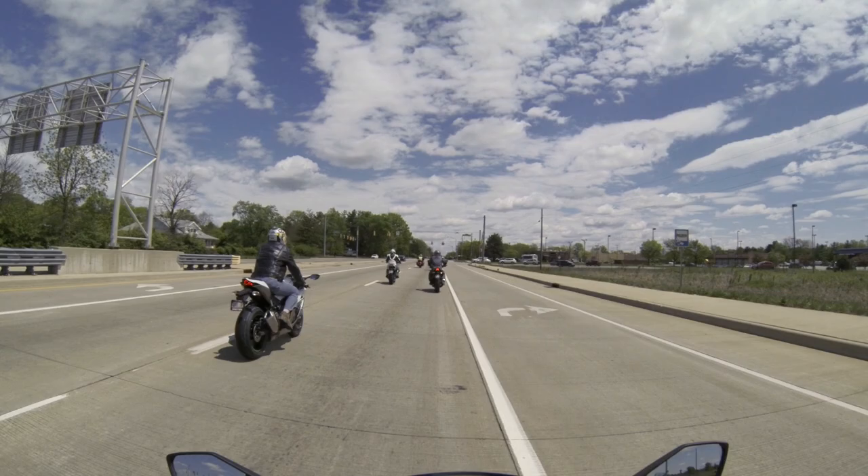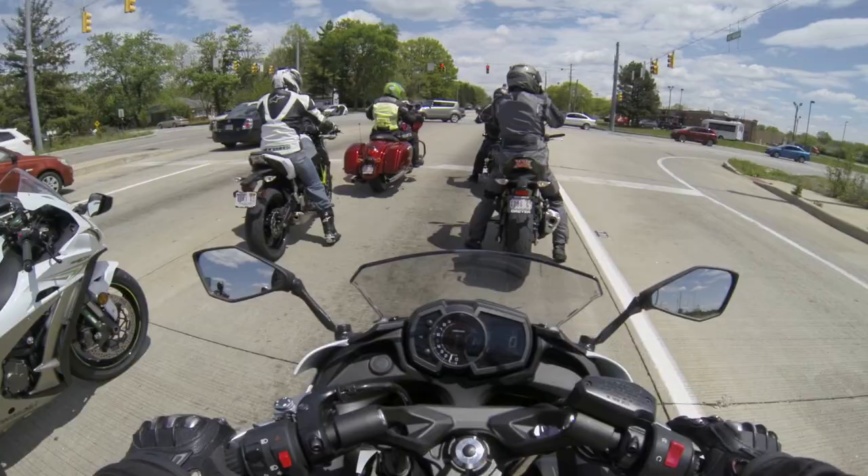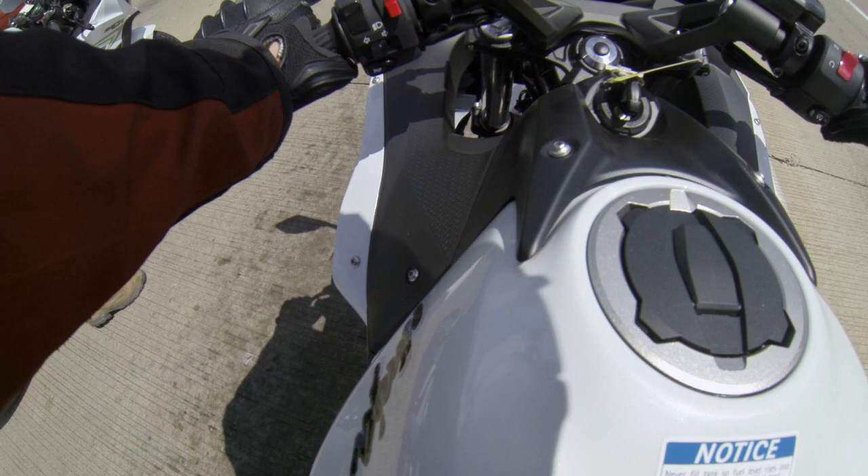Yeah, the torque's down low. Very light and very comfortable. I can almost flat foot both feet — almost. Like I said, I'm a 29-inch inseam.